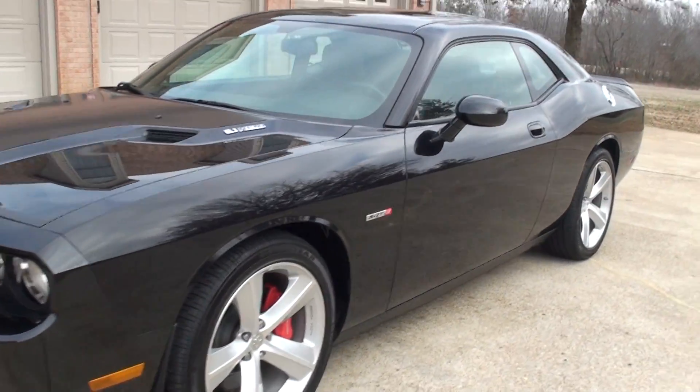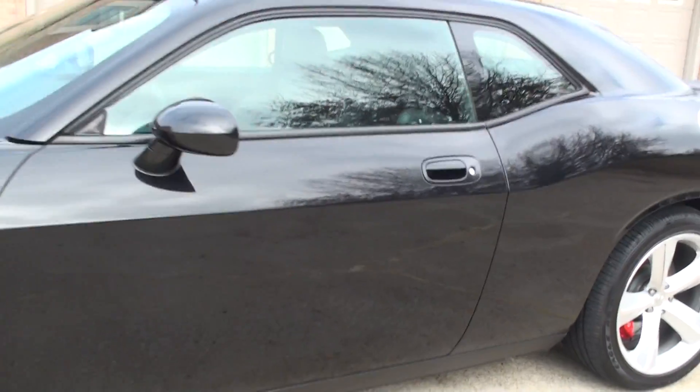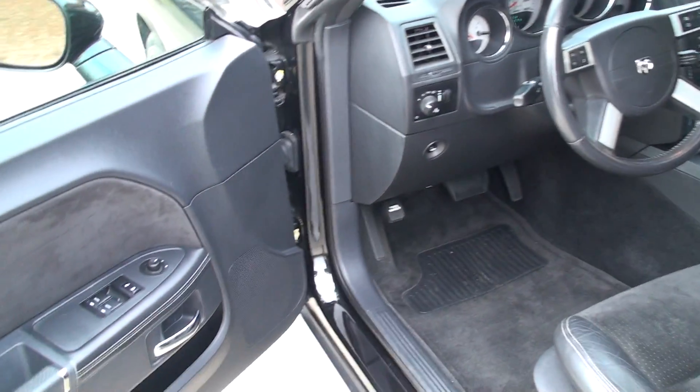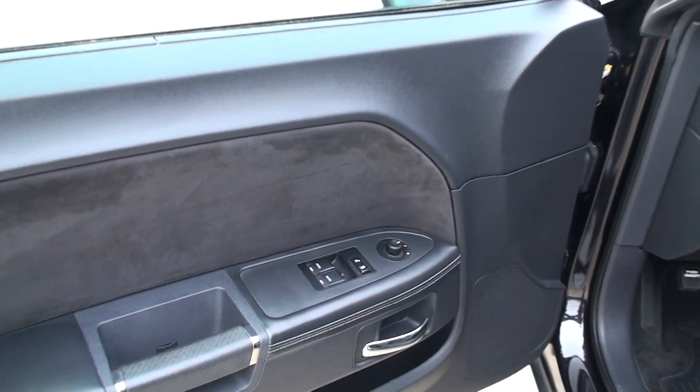It's in excellent condition. It does have a clean Carfax, non-smoker. It's a local trade, southern car. It's got power windows, locks, and mirrors.